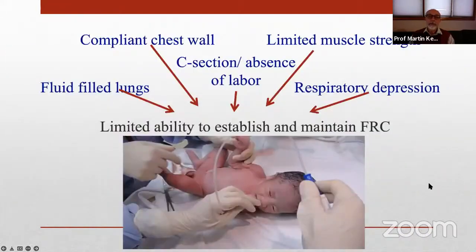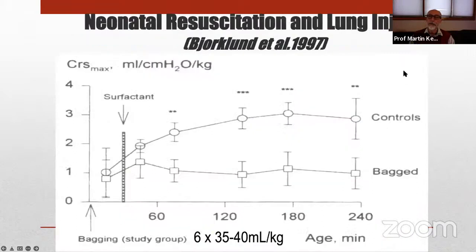Our preterm infants are at a disadvantage at birth. They have excessively compliant chest walls, which lack the rigidity to expand the lungs and keep them expanded. They have limited muscle strength and endurance, are often born by cesarean in the absence of labor, have more fluid in their lungs, and often have some respiratory depression. So they have a limited ability to establish and maintain functional residual capacity, and we must help them achieve that important goal so they can effectively exchange gas.